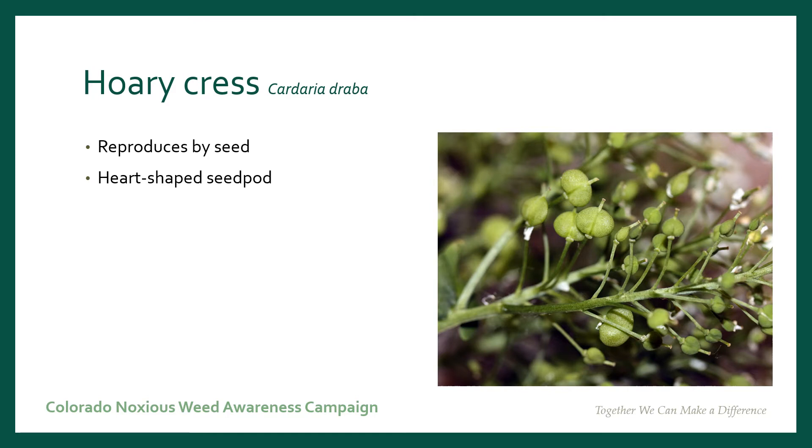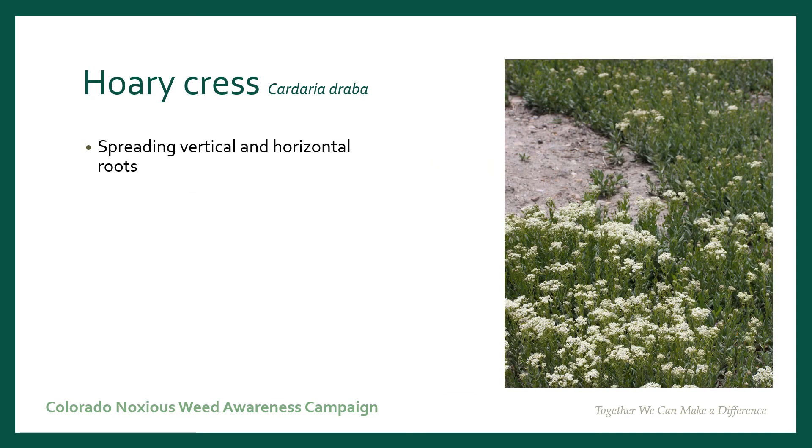Coricress reproduces by seed, and you can see how it got its name by these heart-shaped seed pods. Coricress also spreads by a very extensive vertical and horizontal root system. As you can see, each of these plants are clones coming up from root buds from the main rootstock.